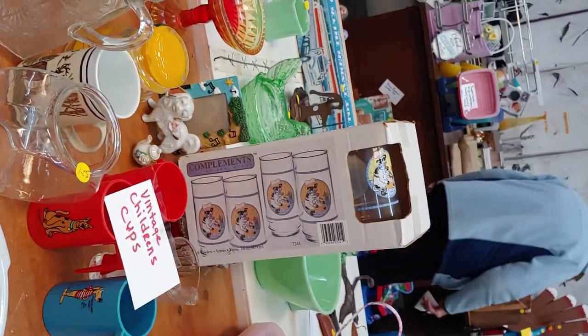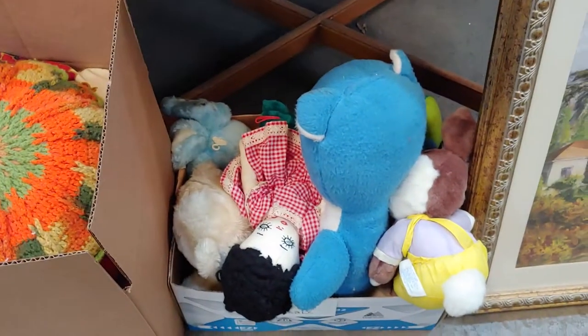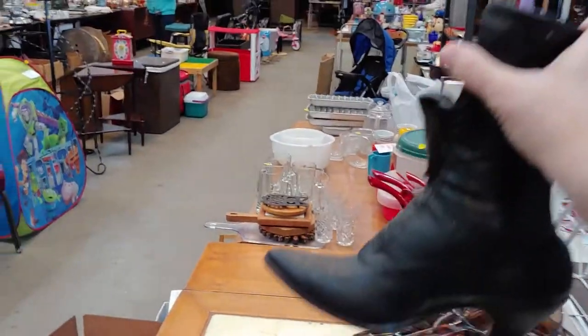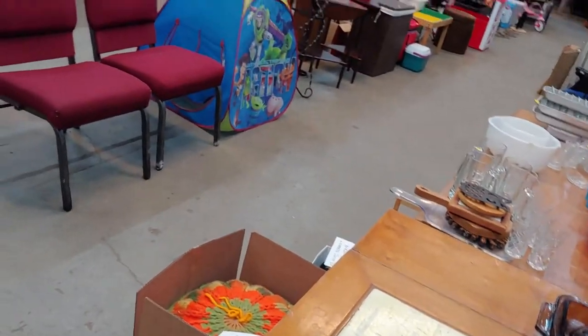And we have some cups or glasses. Vision wear. Older vintage stuffed animals. A black boot — it's a black ceramic boot.